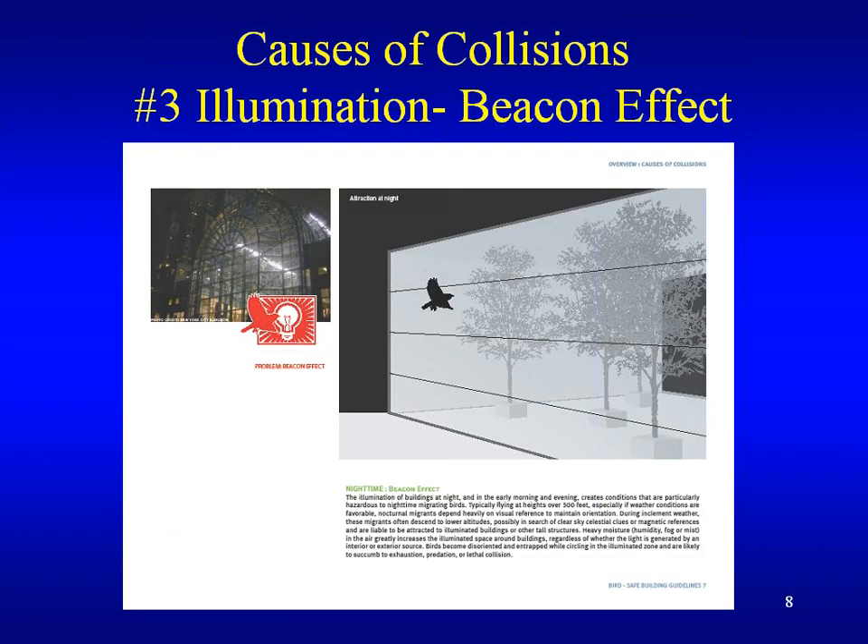And finally, illumination — the beacon effect — probably the most critical. The illumination of buildings at night and in the early morning creates conditions particularly hazardous to nighttime migrating birds. Typically flying at heights over 500 feet, nocturnal migrants depend heavily on visual references to maintain orientation. During inclement weather, these migrants often descend to lower altitudes, possibly in search of clear sky celestial clues or magnetic references, and are liable to be attracted to illuminated buildings. Heavy moisture, humidity, fog, and mist greatly increase the illuminated space around buildings. Birds become disoriented and trapped while circling in an illuminated zone and are likely to succumb to exhaustion, predation, or lethal collision.